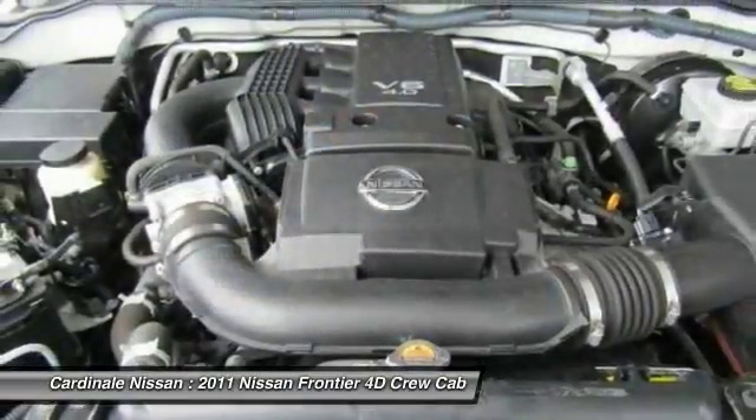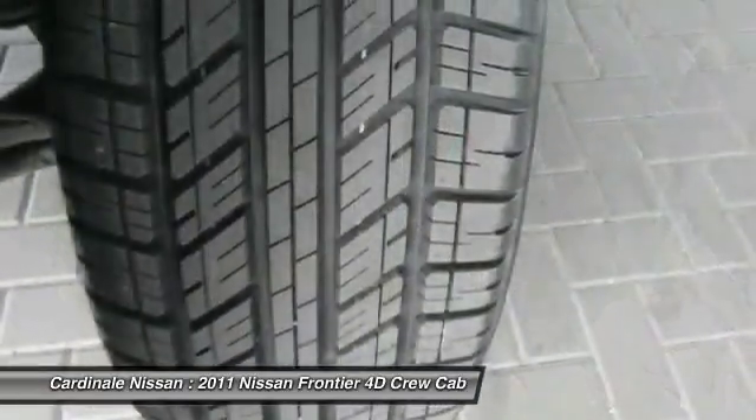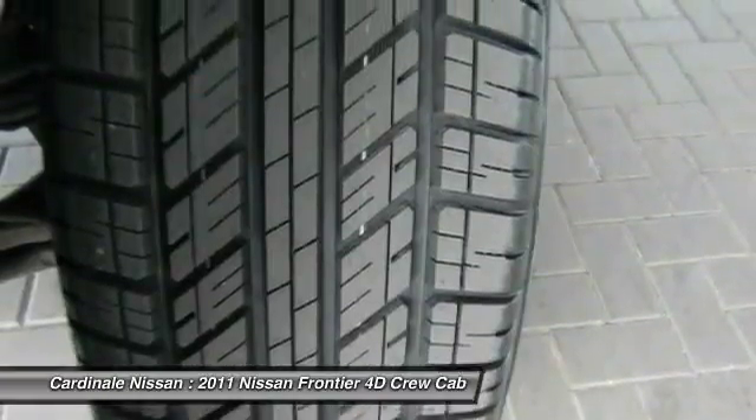CD player, electronic stability control, security package, rear window defroster, and AM-FM CD player with 6 speakers.